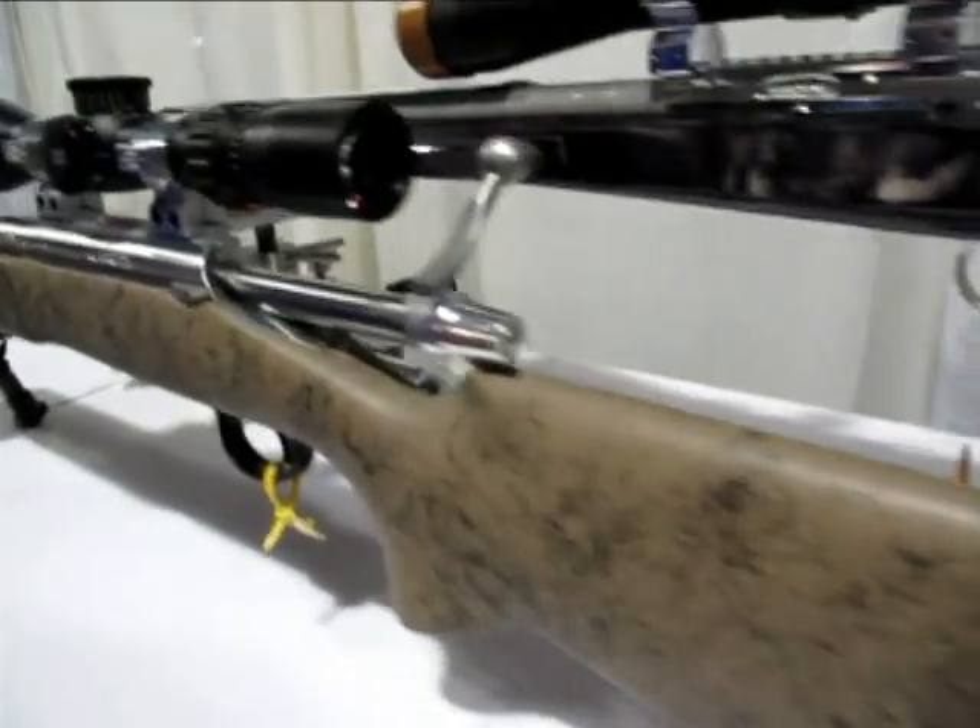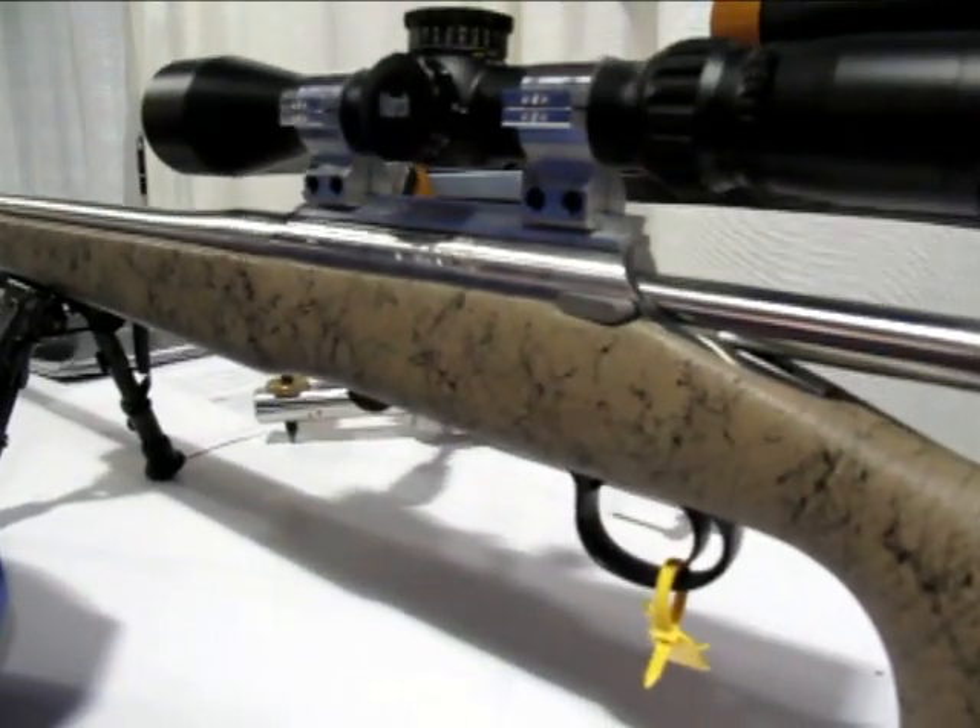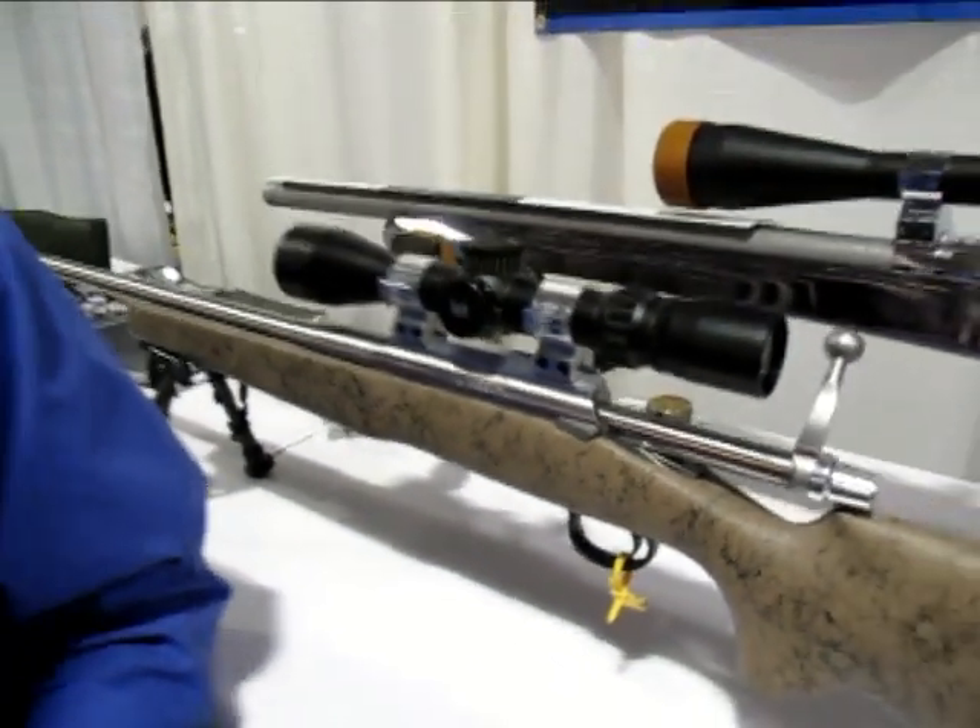This looks like a really excellent deal. What do you call this package again? We call this the Factory Atlas Rifle. And these are available right now? They are available right now. Ian, thanks very much. Thank you, Paul.